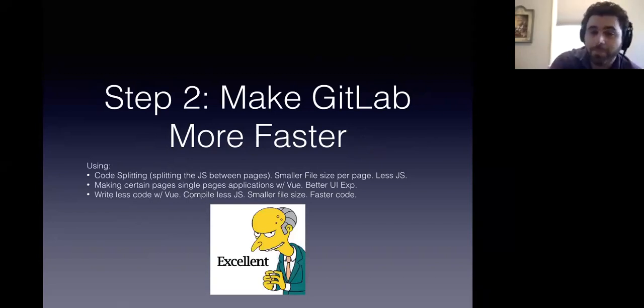Step two is to make GitLab even more fast. With these things in place, we can now do things like code splitting — making sure that JavaScript pages only have the JavaScript that they need, instead of all the JavaScript from everything, which is the way it was before. So smaller file size per page, less JavaScript.